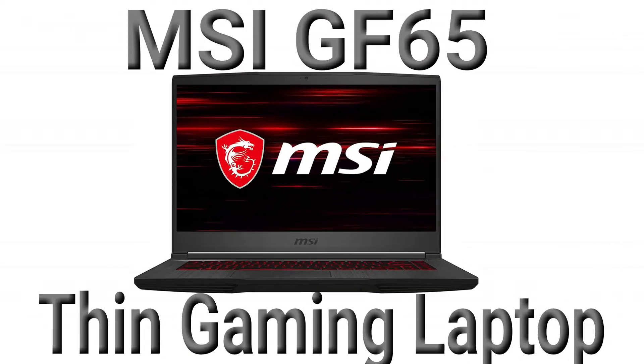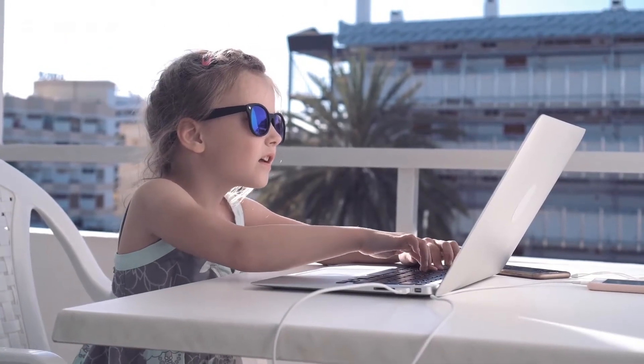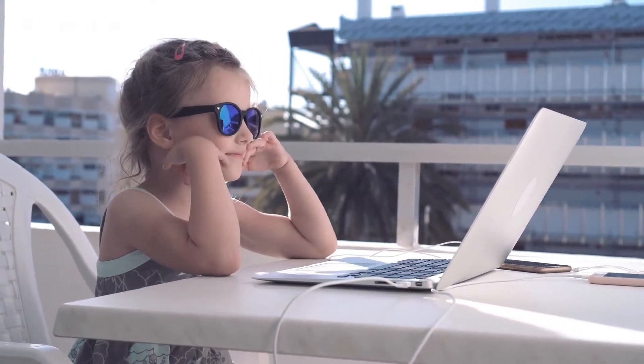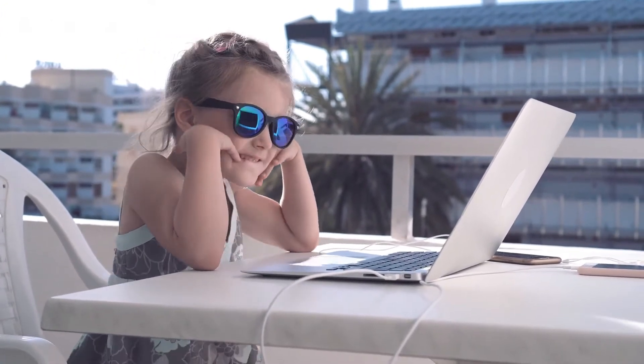Number 2: MSI GF65 Thin Gaming Laptop. It's a thin gaming laptop, it works pretty nicely, and in the end it's very immersive and has a good battery life. You definitely need to test it out, as it can be a really good pick.